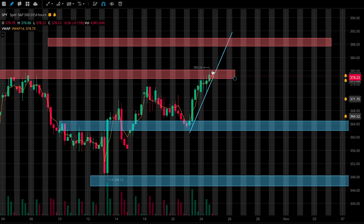SPY was up 1.22% today. We saw the bulls continue to push price higher after the move that we saw on Friday. Price did come into our first resistance zone and we saw some rejection from that point, but price continued to remain in its uptrend.